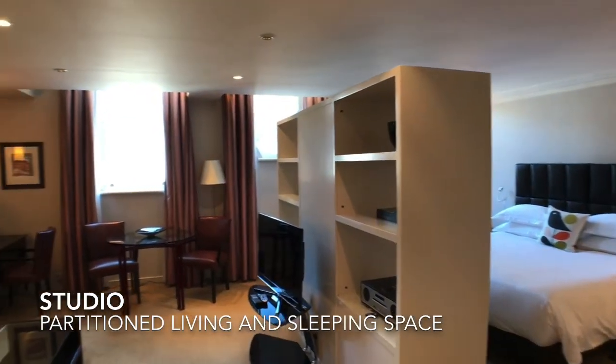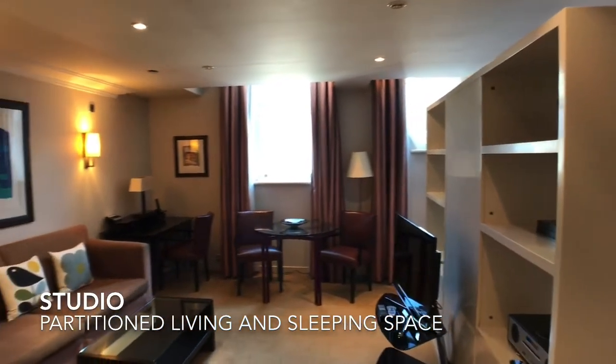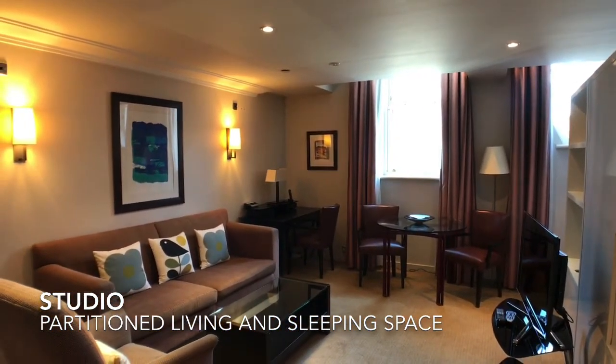The apartment then extends into the studio, which is spacious, and the living and sleeping areas are divided by a shelving unit.